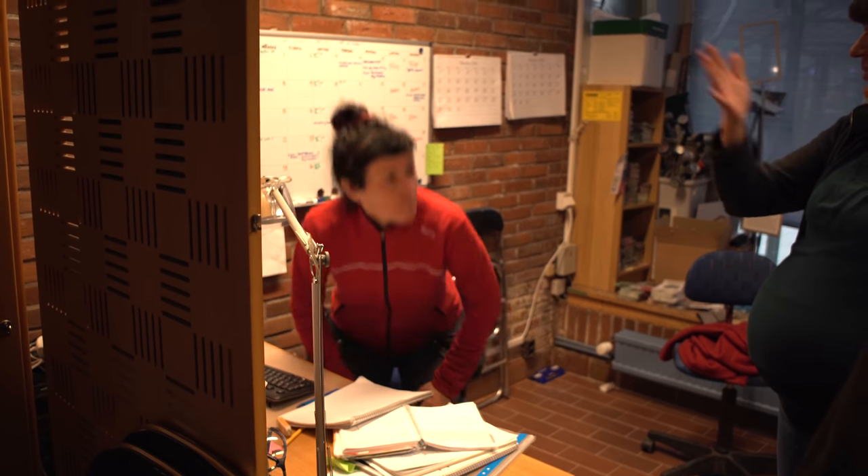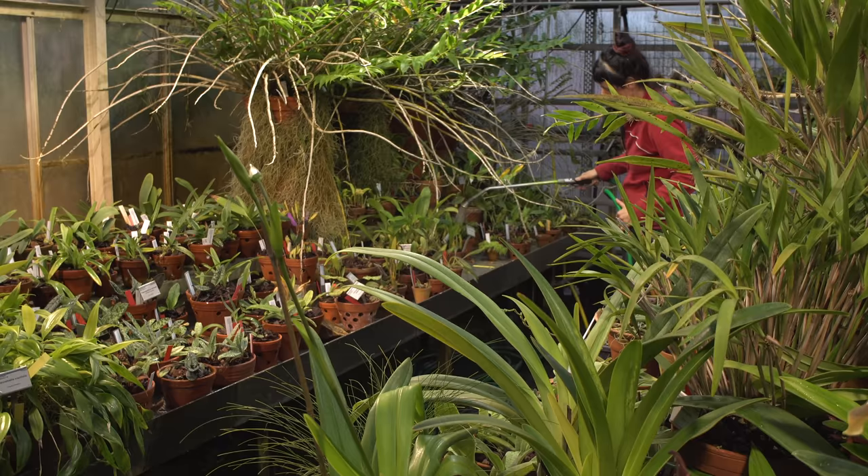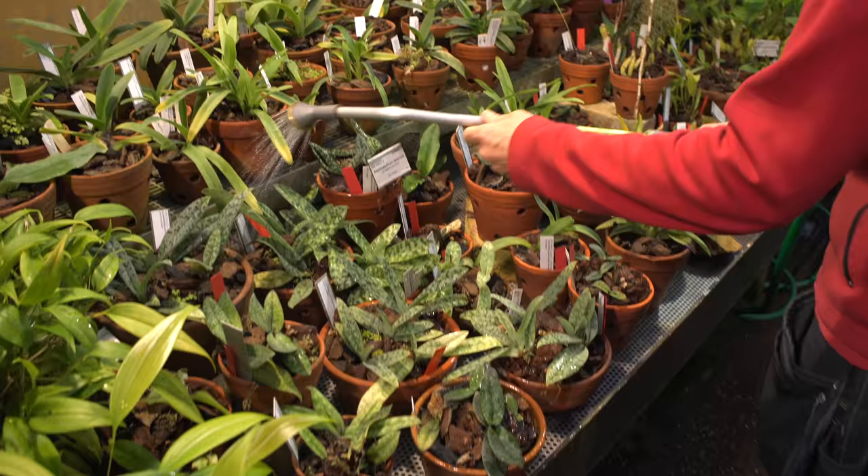While at Gothenburg Botanical Gardens in Sweden, Åsa Kruger introduced me to her colleague, who also happened to be named Åsa, in order to take me through the orchid house. She had recently taken over the care of the orchids, which admittedly came with some learning curves.